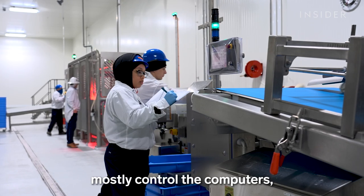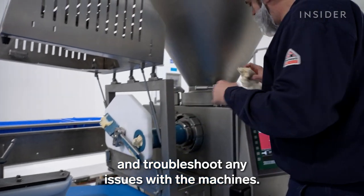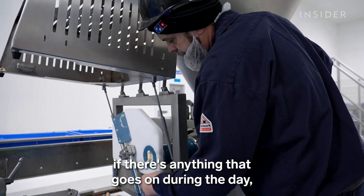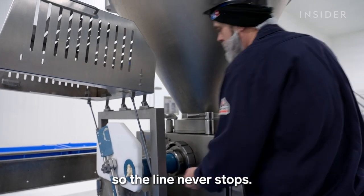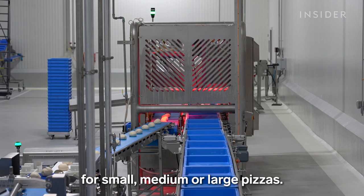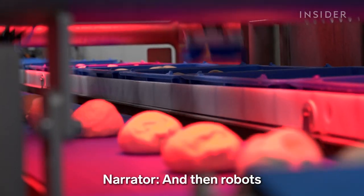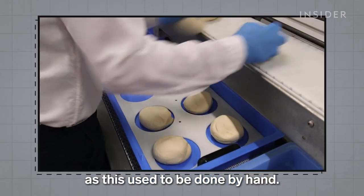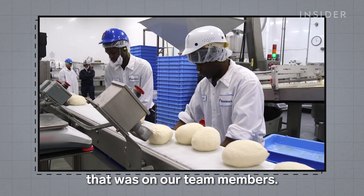Workers in this new center mostly control the computers, pull samples for quality control, and troubleshoot any issues with the machines. We don't like to stop — if there's anything that goes on during the day, we're meant to clean out the problems fast, efficiently, and get them going so the line never stops. Workers can program the machine to pop out different sized dough balls for small, medium, or large pizzas. Then robots place the dough balls onto trays. That's another update, as this used to be done by hand. Nine years ago, there were team members placing that. This has made it a lot less physical, and we're able to attract a lot more talent.